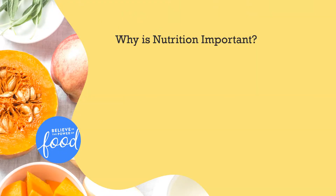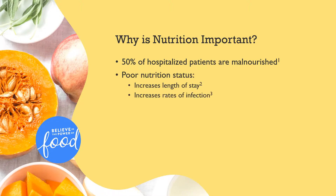It is important to understand the weight that nutrition plays in patient outcomes. Malnutrition affects half of hospitalized patients due to a variety of factors and remains significantly underdiagnosed. As a result of poor nutrition status, patients are more likely to experience longer hospital stays, increased rates of infection, as well as increased morbidity and mortality.